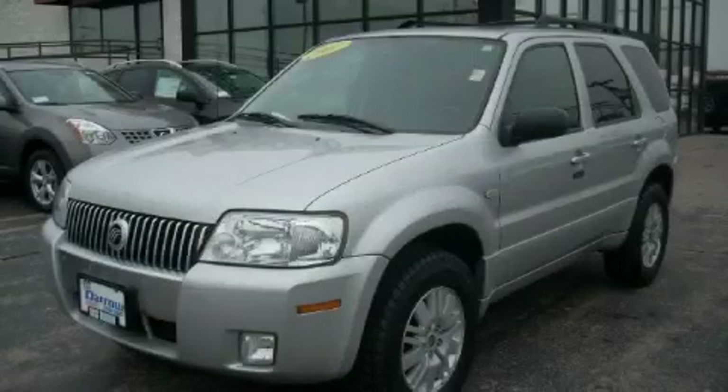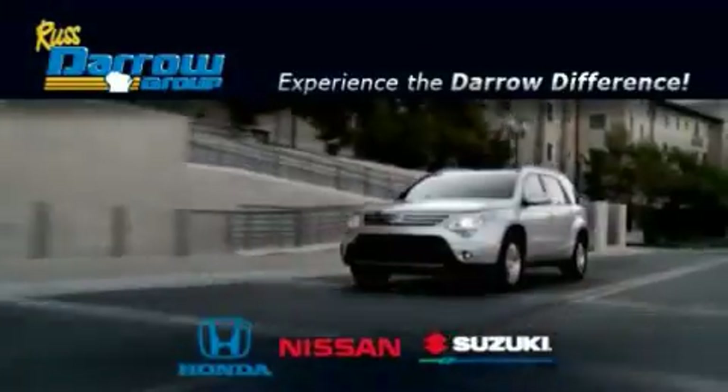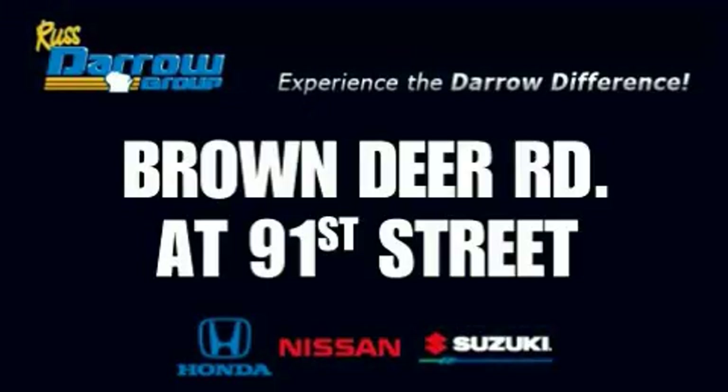This SUV won't last long at this price — call and arrange a test drive now. Get the Darrow difference today, only at Rust-Aero Honda Nissan Suzuki. Rust-Aero: We are on TV.